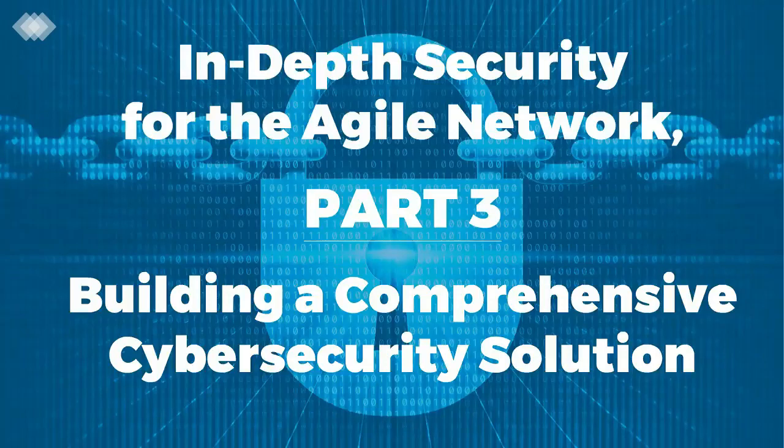Hello, everyone, and welcome to today's webinar, In-Depth Security for the Agile Network, Part 3, Building a Comprehensive Cybersecurity Solution. My name is John Feld, and I'll be your moderator.